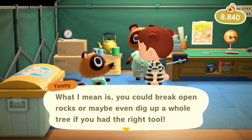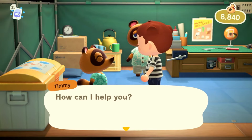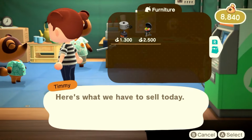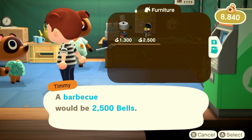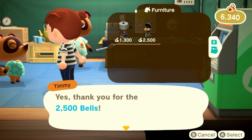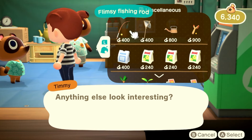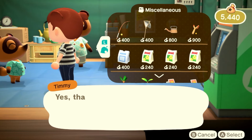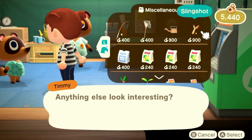I'm going to buy something from Timmy too, probably just the slingshot. Let's see what he has. He has a camp stove and a barbecue — I'll buy the barbecue. That's a cute item even though it's 25,000 bells, kind of expensive but that's okay. And then I want to buy a slingshot so if we see any balloons we can pop them and get money, items, DIYs, anything like that.